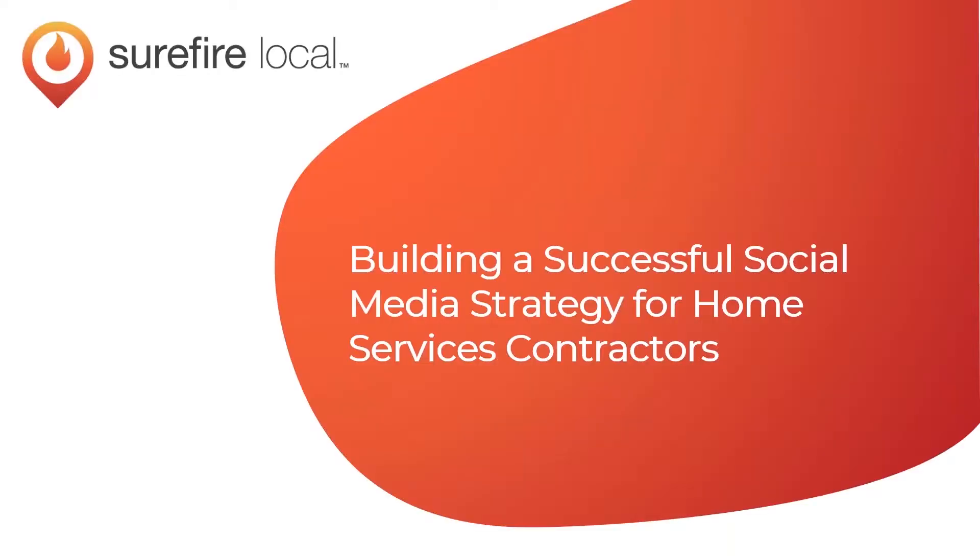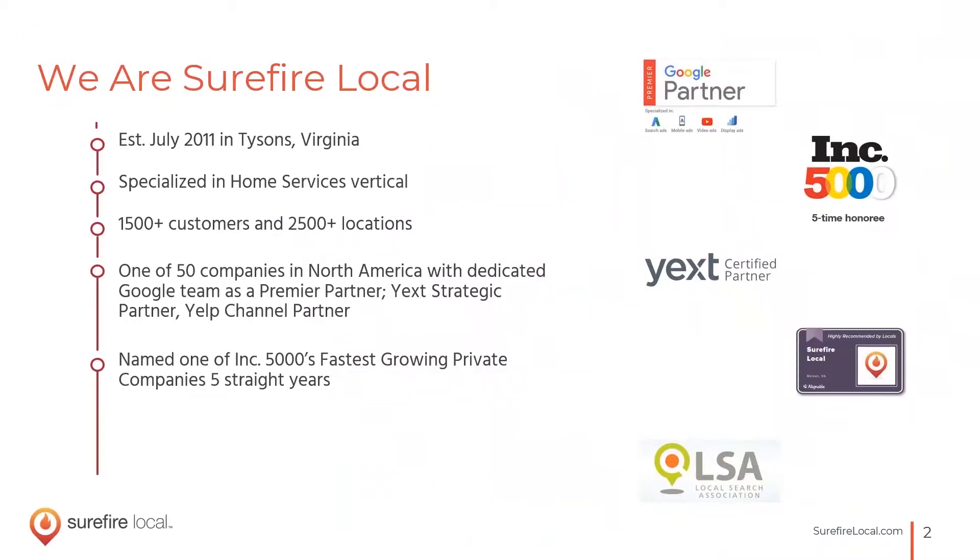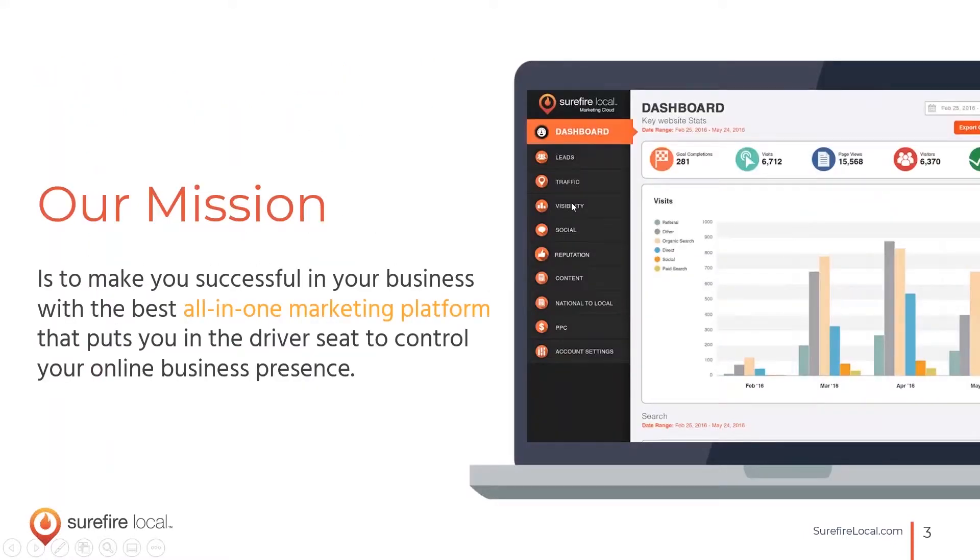Hi everyone, good afternoon, welcome to today's webinar on building a social media strategy. My name is Jenny and I have Steve here as well. We're going to be talking together on this webinar about tips for building a successful home social media strategy. We're located in Northern Virginia and our all-in-one marketing platform helps home contractor businesses drive visibility through all channels on the web so they can continue to grow their business with ease.